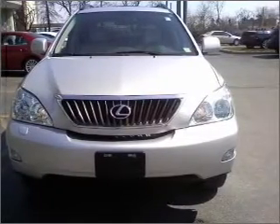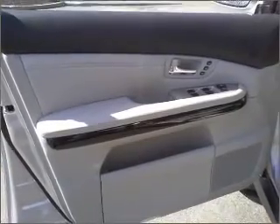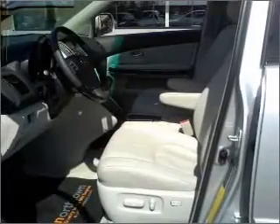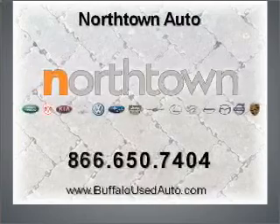Call today to schedule a test drive. For more information, please visit www.mrp.com. Thank you.